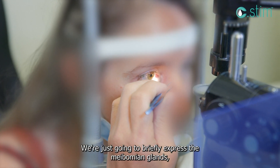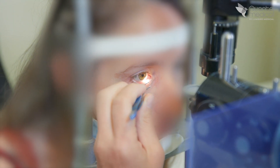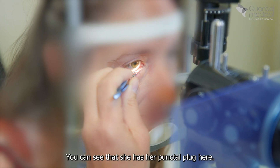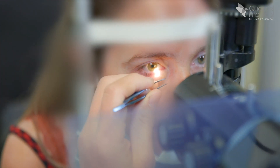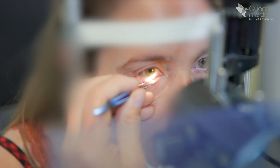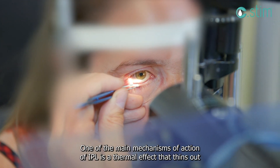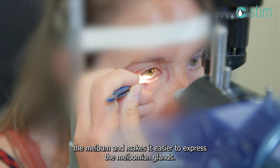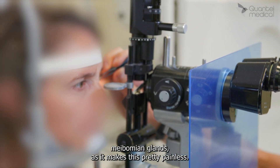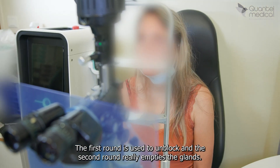We're going to briefly express the meibomian glands. Some people do it every time, but I find it's not always necessary. You can see that she has punctal plugs here, and the secretion is looking fluid. There are a few glands here that are blocked. One of the main mechanisms of action of IPL is the thermal effect that thins out the meibom and makes it easier to express the meibomian glands — so it's a good idea to take advantage of this and express them, as it makes the process relatively painless. I do two rounds: the first to unblock, the second to really empty the glands.